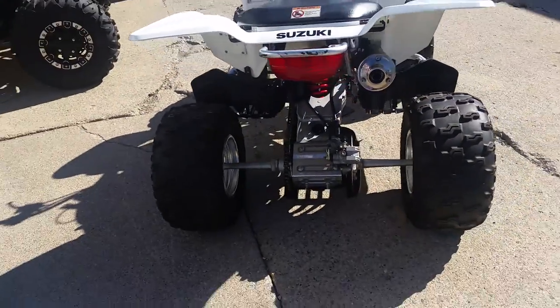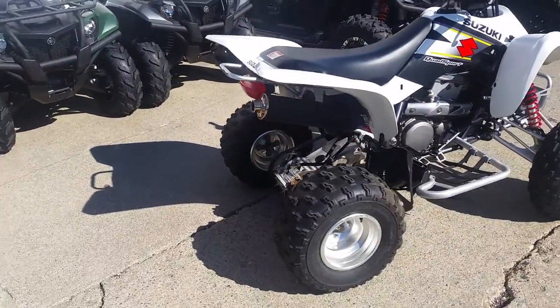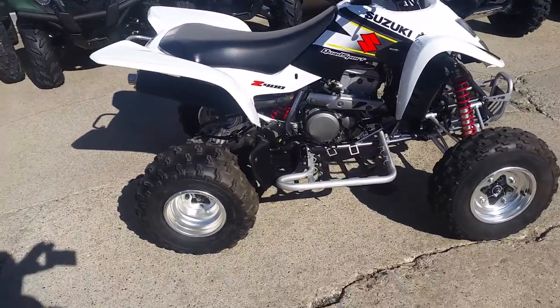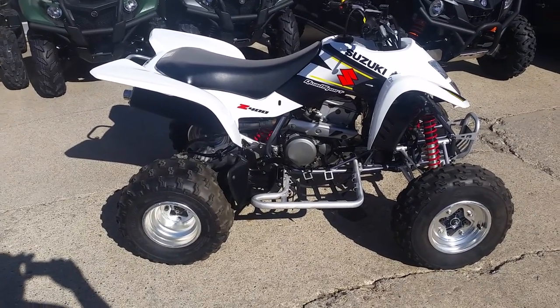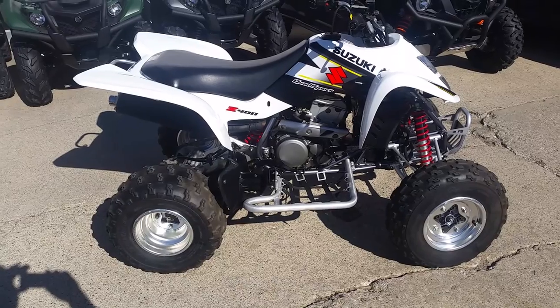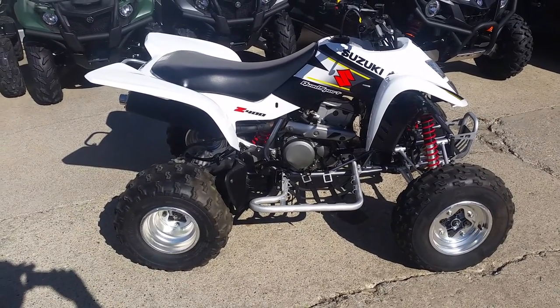Just serviced at an authorized Suzuki dealership, there's no disappointments in this one. It's got the nerf bars, this thing's ready to roll. It's a one owner. We got this thing priced to move — $3,400. This quad won't be here long. Visit our website at approvalpowersports.com, we've got over 450 used bikes and guaranteed financing.